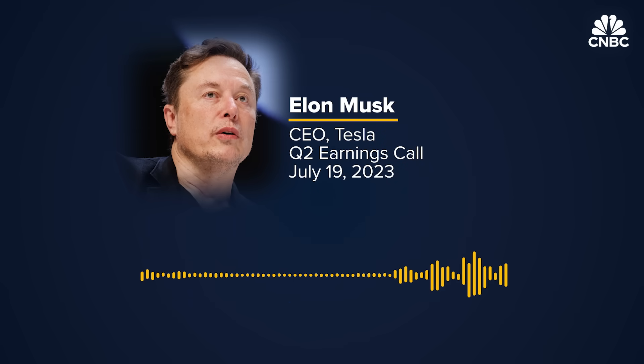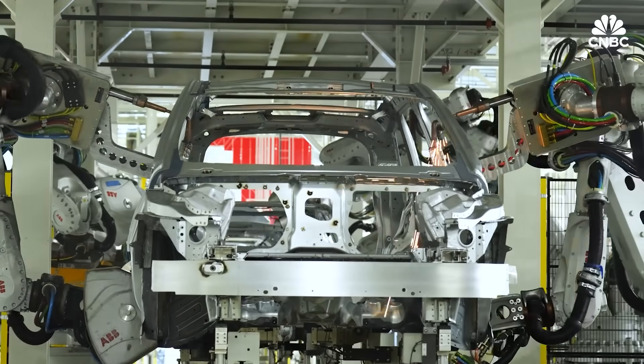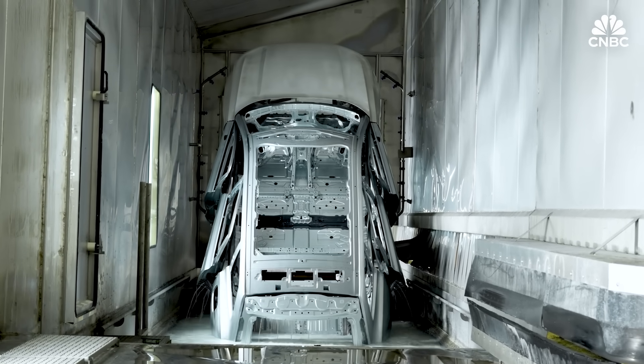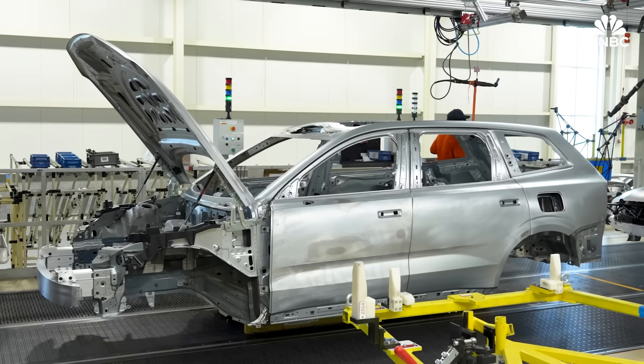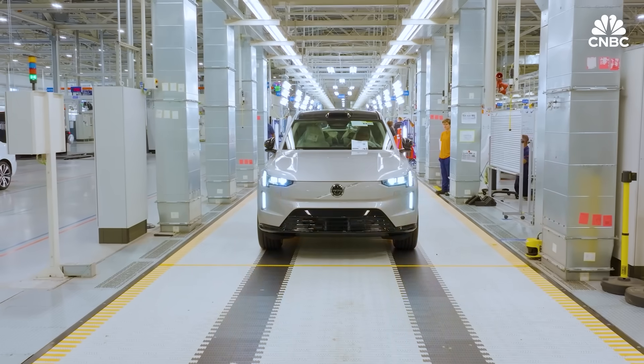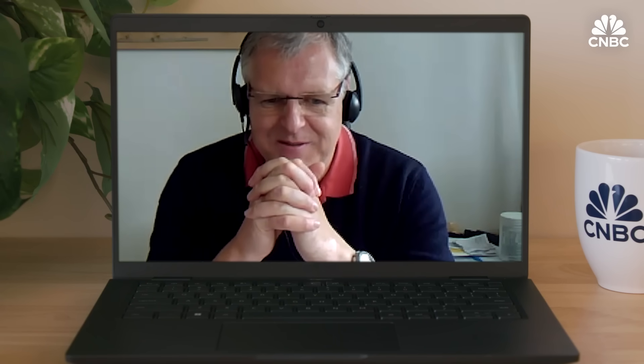Tesla notes it can also change casting details using inserts, which wear out and need replacing anyway, allowing design tweaks over time. Volvo has taken a stepwise approach: their EX90 already uses a certain level of large cast aluminum parts, and now they're taking the next step with the rear floor — not the full car — building on knowledge already created. The question of whether to continue expanding megacasting to the next and the model after that remains open.